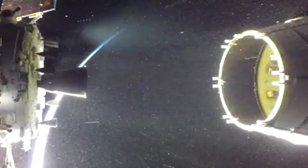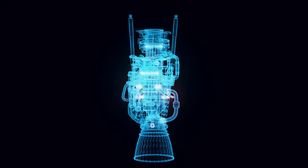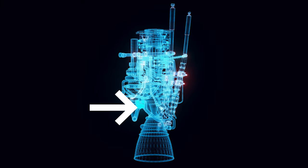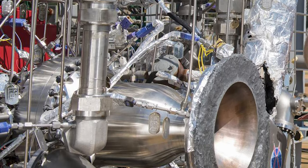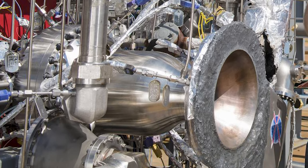Regardless of the type of rocket engine, all rocket engines consist of several key components that work together to produce thrust. These include the combustion chamber, nozzle, and propellant tanks. The combustion chamber is where the fuel and oxidizer are mixed and burned to produce a high-velocity gas stream. The shape and design of the combustion chamber can affect the performance of the engine, as it determines how effectively the fuel and oxidizer are mixed and burned.